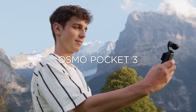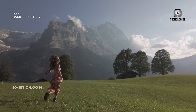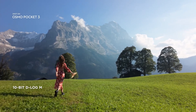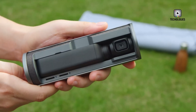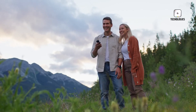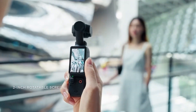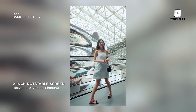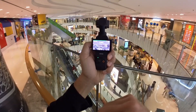DJI launched the Osmo Pocket 3, featuring a 1-inch sensor and 2-inch rotatable touchscreen for enhanced image quality and versatility. Its portrait mode catered to creators on platforms like TikTok and Instagram. Despite its success, users noted slight image sharpness issues and room for low-light improvement. These refinements could shape the anticipated DJI Osmo Pocket 4, raising expectations further.